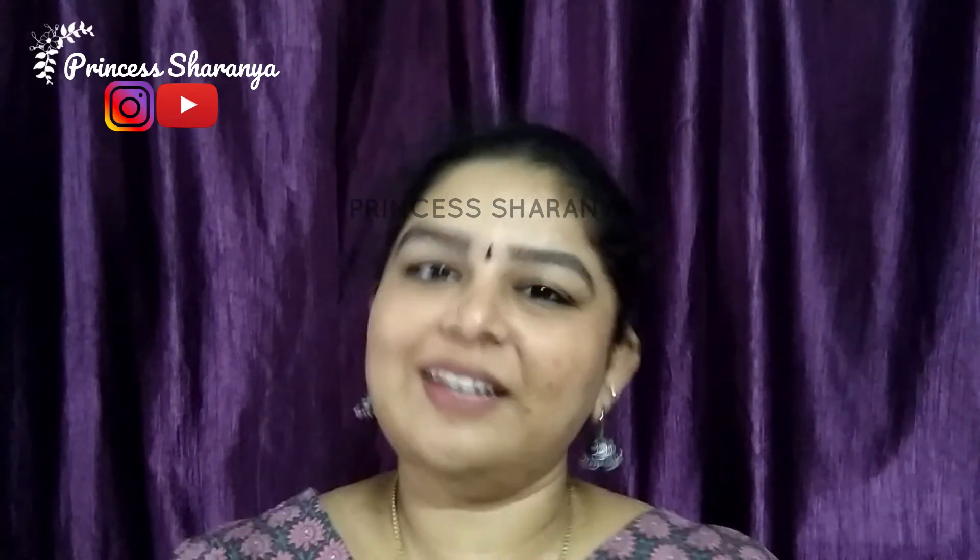Hi guys, welcome back to my channel. I am Saranya. Today I want to share this video about summer skincare tips, especially for oily skin.